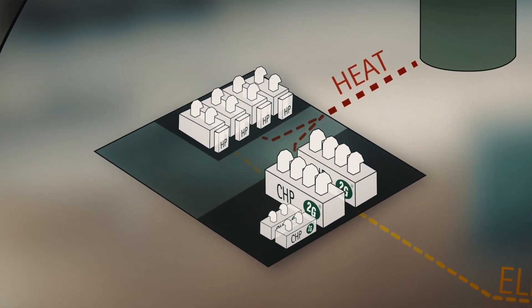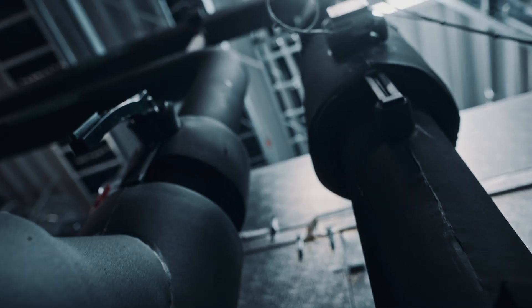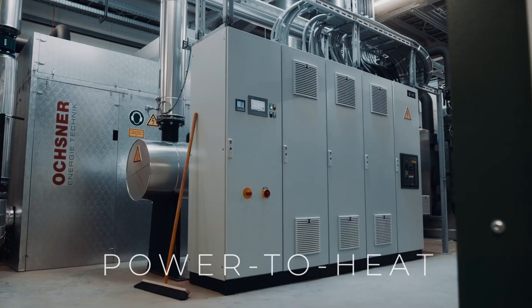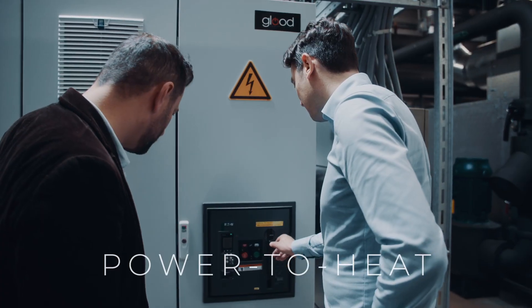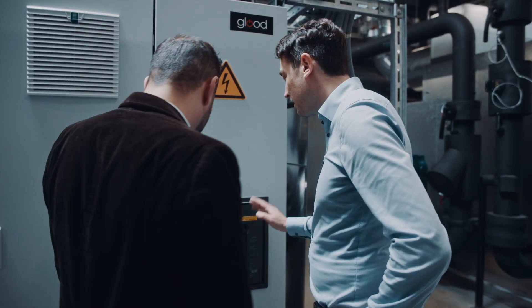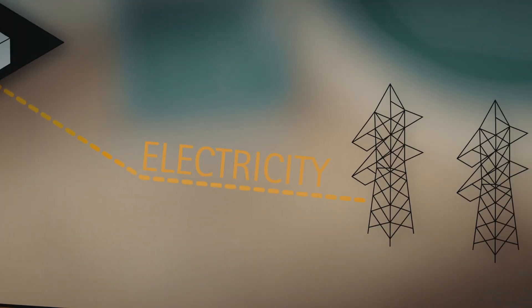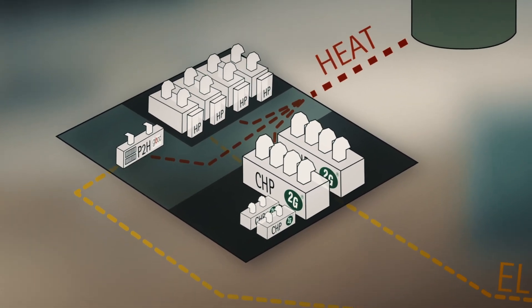Additionally, we have four high-capacity heat pumps that also produce heat and add an innovative spin to the project. Another essential component is the power-to-heat system. Whenever photovoltaics and wind parks produce excess electricity, the power-to-heat system takes this electricity from the public grid and converts it into heat that is fed into the district heating system.